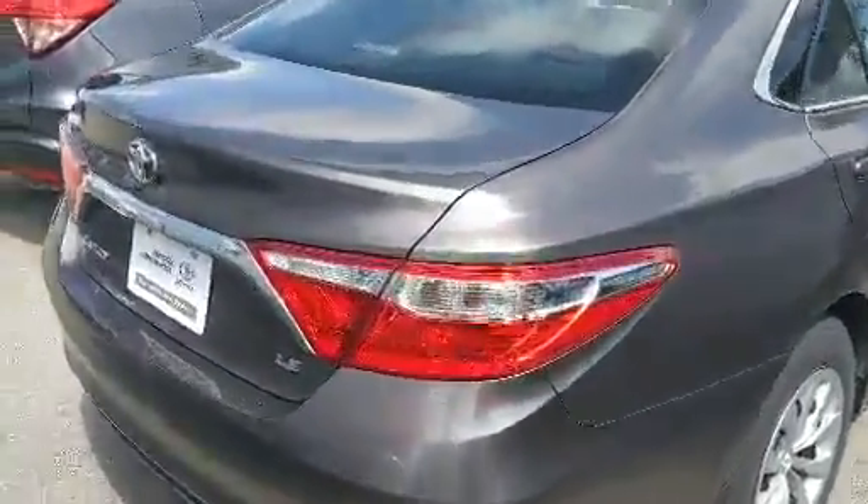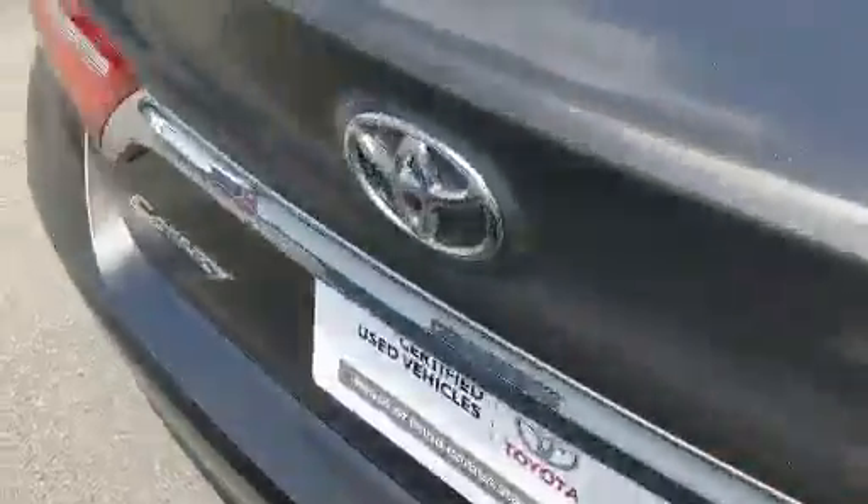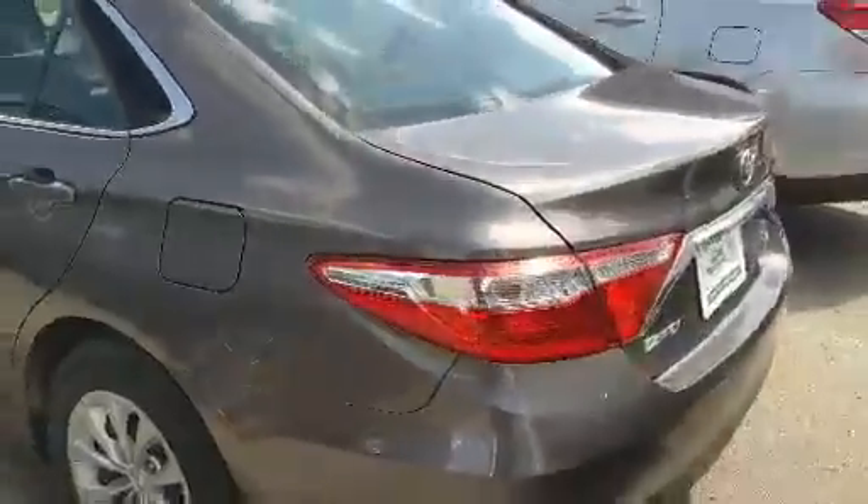This is also a Stouffville Toyota genuine vehicle, which means it was both purchased and serviced here at the dealership, so you know exactly where it's coming from along with the full service history.